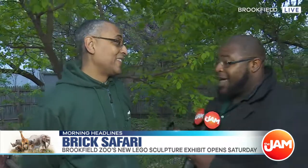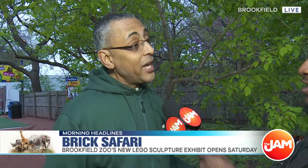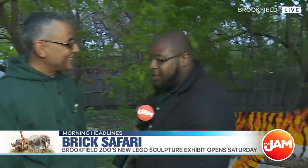This is awesome. How many different animals are around here? We've got over 40 animals represented here in the Brick Safari exhibit. And we have to thank our friends from Metro by T-Mobile, because they helped us bring to our guests what creative minds can do with over 1.6 million brightly colored Lego bricks.